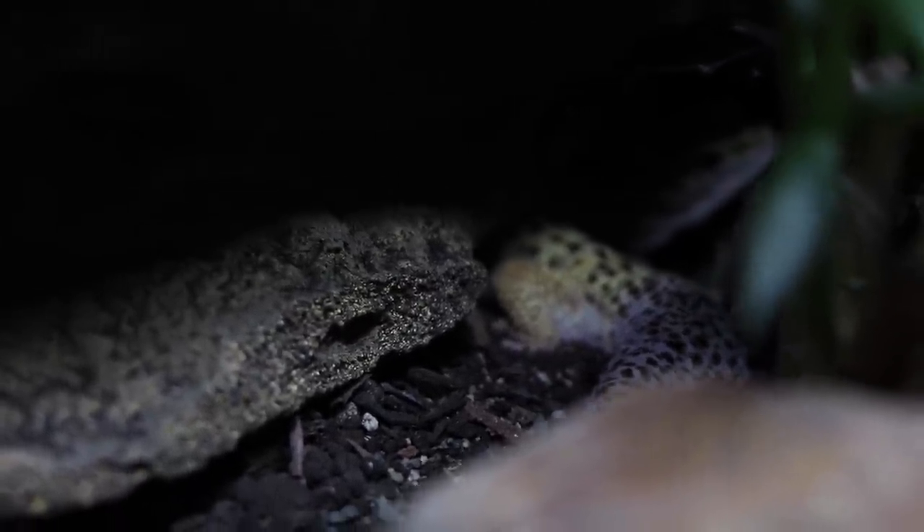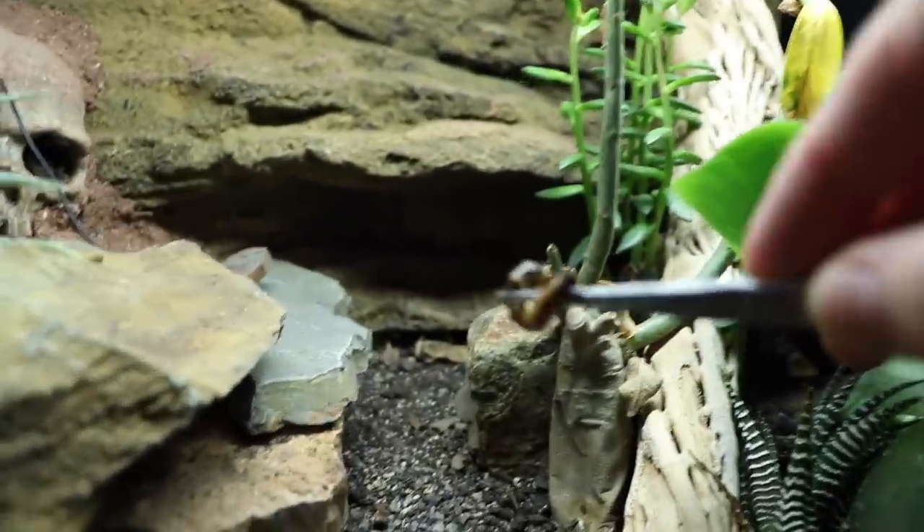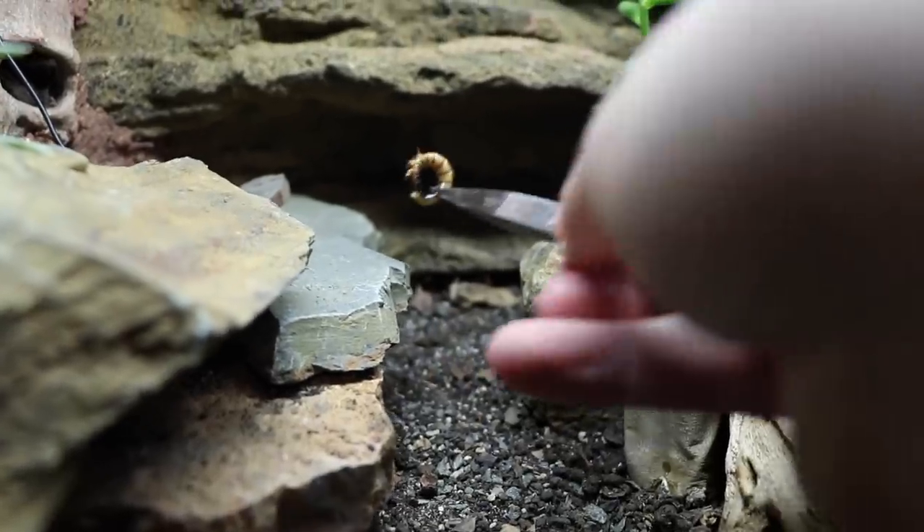If I offered you a worm would you come out? Let's try that — worm has been acquired. Now let's see if we can coax him out to take said worm.